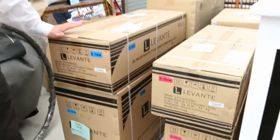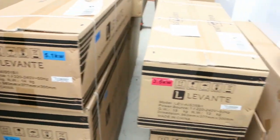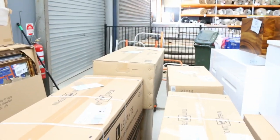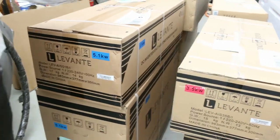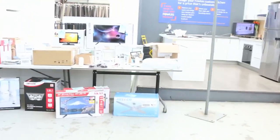These Levante air conditioners have been flying out the door. We've gone through hundreds and hundreds of these. They're well under half their retail price — 5.1 kilowatt, 3.5s, and some 3.3s in the Oasis model as well. Full manufacturers warranty. We'll get them going really cheap, under half of their retail.